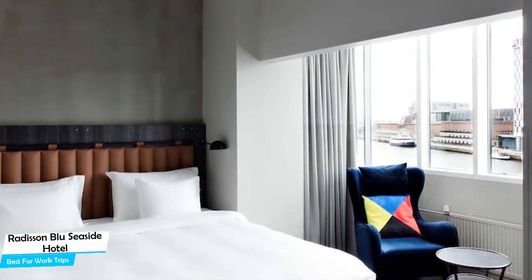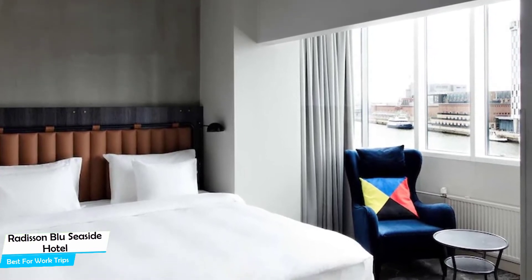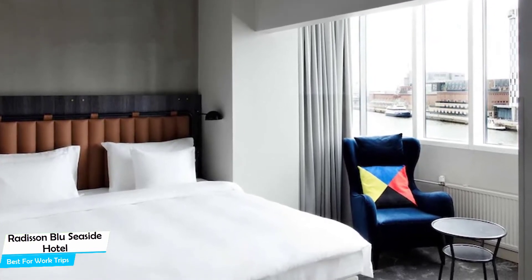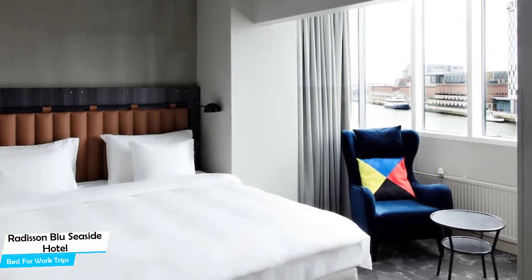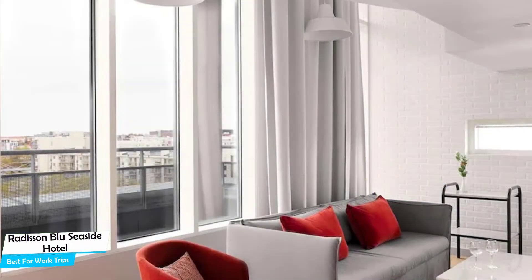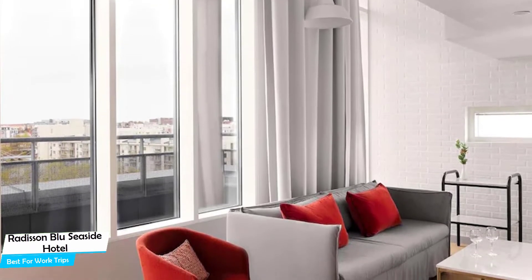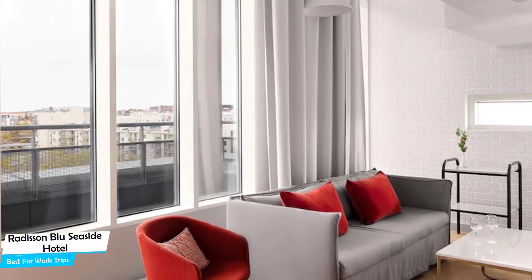The hotel has four room types you can choose from, ranging from 20 square meters to 45 square meters. Most of the rooms have air conditioning, ensuite bathroom, balcony, sea view, garden view, city view, inner courtyard view, flat-screen TV, minibar, sofa, bath or shower, slippers, ironing facilities, laptop safe, and more.